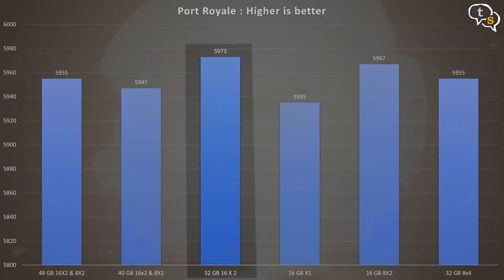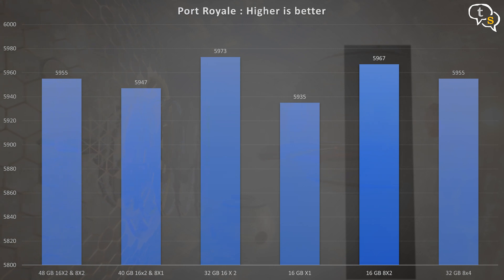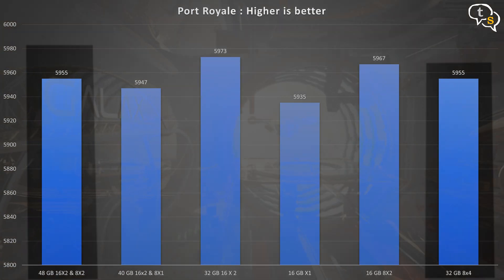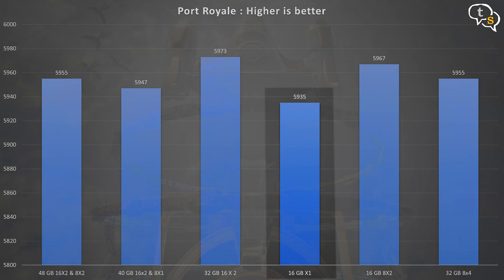Next is Port Royale, which also includes ray tracing. The numbers are similar again — 16GB x2 is the highest at 5973, followed by 8GB x2 at 5967. 48GB and 32GB (8x4) tied at 5955, followed by 40GB, with single channel 16GB coming in last. Maybe ray tracing likes more RAM, but if that were the case, why is 8x4 lower than 8x2? Some surprising results there.